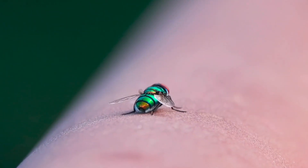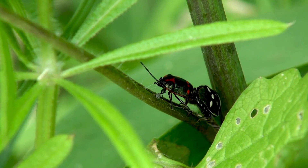So next time you see a fly or a beetle, remember — they might just be the world's tiniest crime scene investigators.